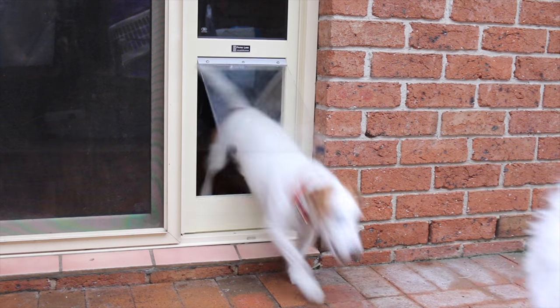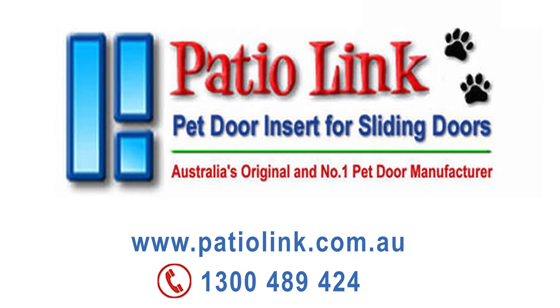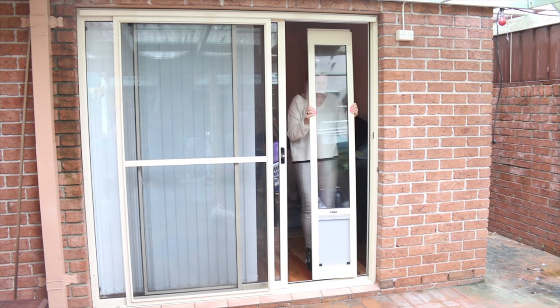Give your doggies the freedom to go in and out as they please with Australia's number one selling pet door insert for sliding doors from Patiolink. Installation is so easy with Patiolink pet doors.